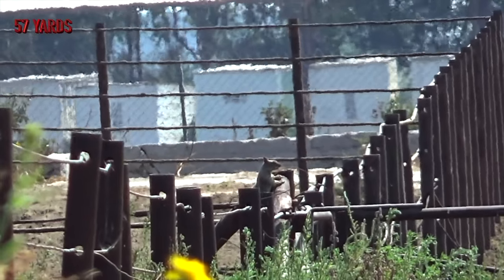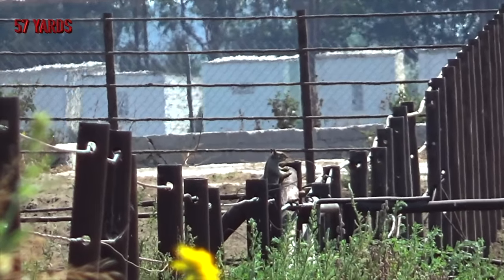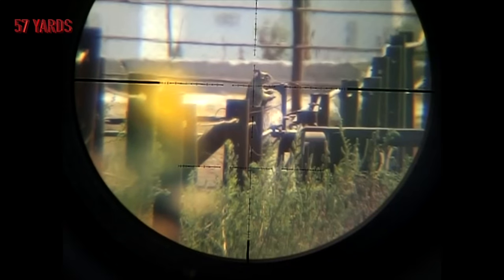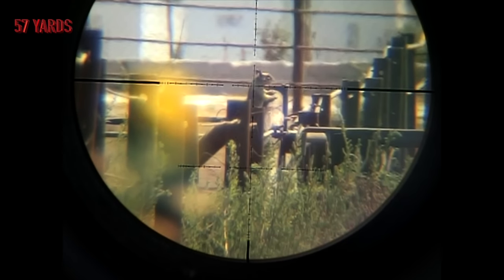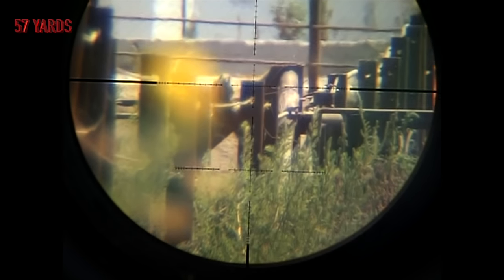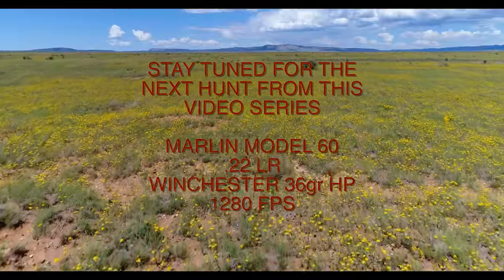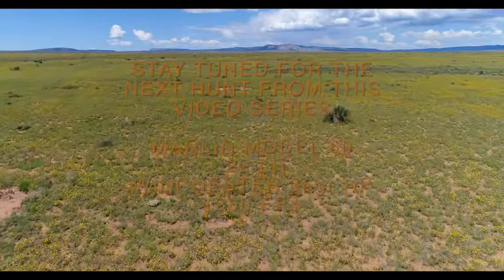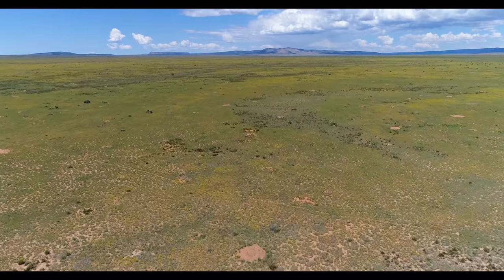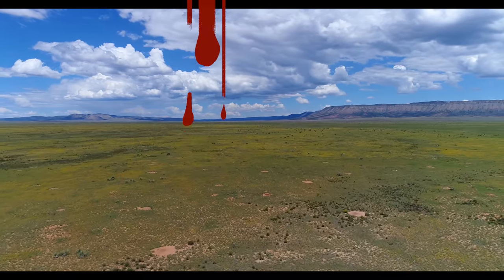Fifty-seven yards. As always, thank you for watching. Please click like and subscribe to be notified when new videos are uploaded. See you next time.